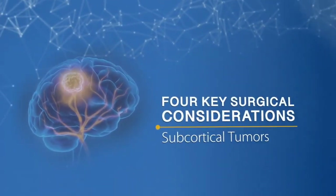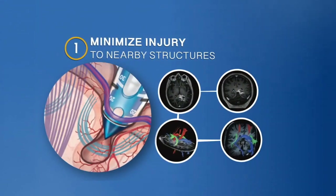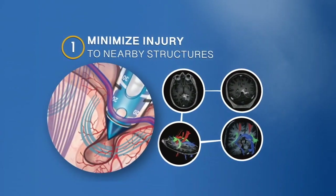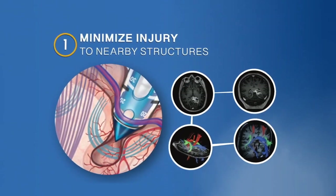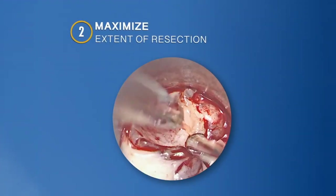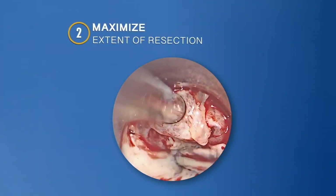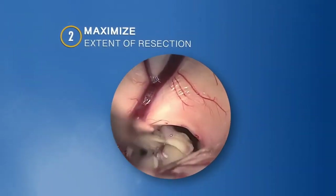There are four key surgical considerations for subcortical tumors. First, minimize injury to nearby structures, with a goal to achieve subcortical access with minimal vascular disruption and without secondary neurologic injury. Second, maximize the extent of resection, with a goal to provide safe and effective resection near critical structures or in eloquent areas.